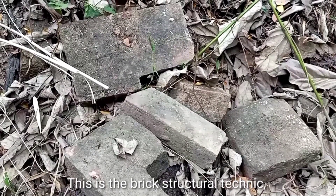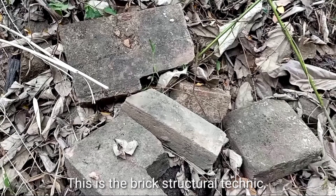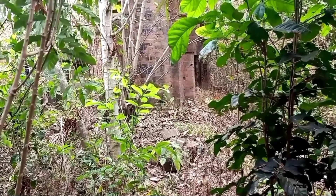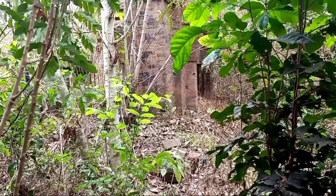This is the structure of the historic brick technique, where bricks are cut into a wedge or dovetail shape to fix each other.